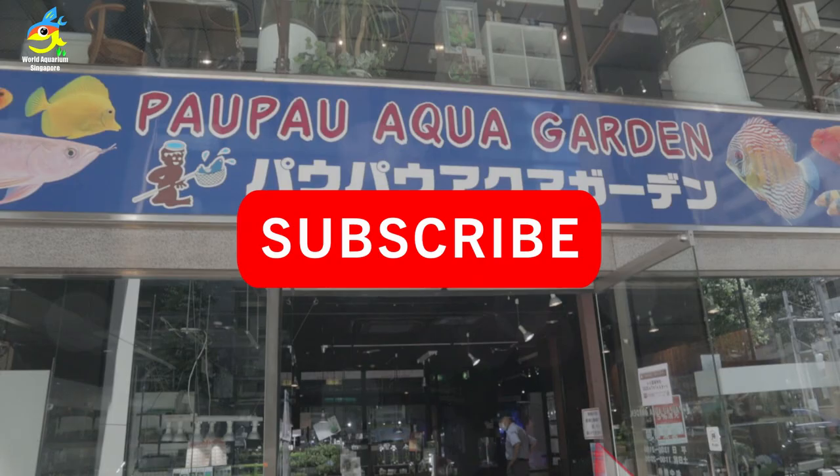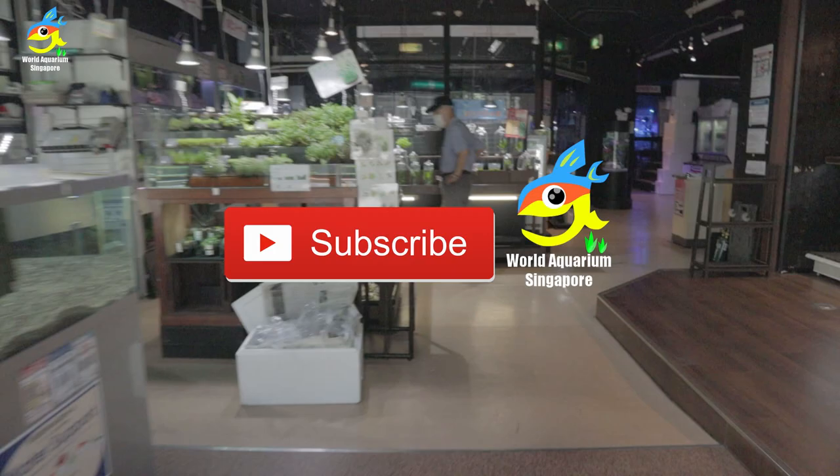Hello everyone, welcome to Japan's largest aquarium shop, Pompo Echo Garden Tour. Alright, so this is the shop front. Let's go in.